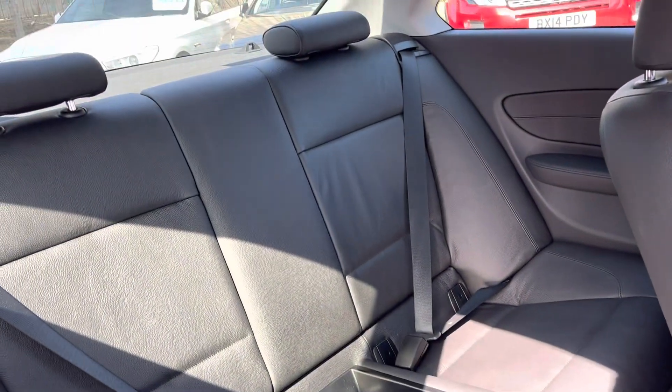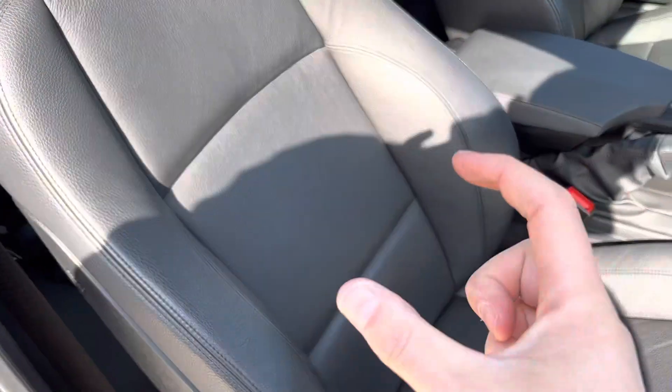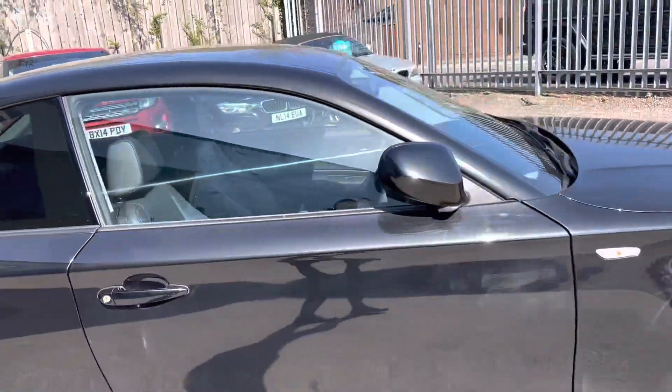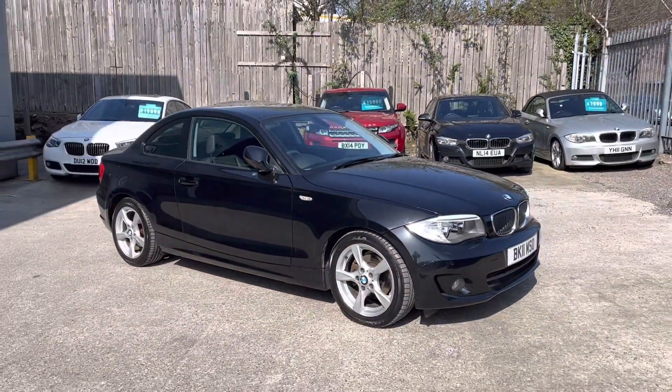The rear seats — not a mark on them. Going to the front as well, these bolsters we can sort of adjust with the button here. And that's the walk-around of our BMW 1 Series Coupé here at AutoUnit.